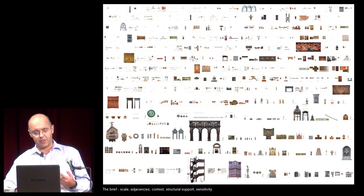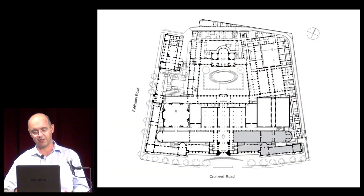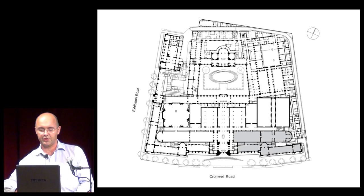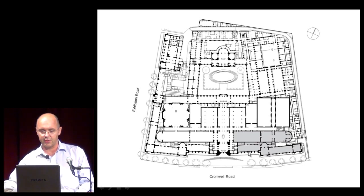We have to think about the adjacencies of these — the curatorial narrative is well developed. We have to think about the context, the shape of the building, the structural support, how do we hold them up, how do we display them, and their sensitivity. Our site is in the south-east quarter of the museum. It's an interesting group of galleries — both long, small, long, small, and then this vast hall in the centre. So the galleries are of great interest.